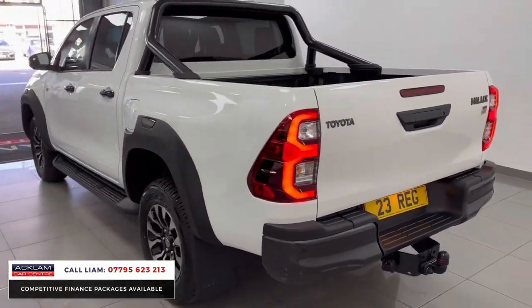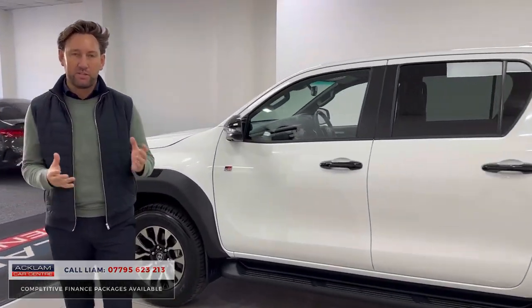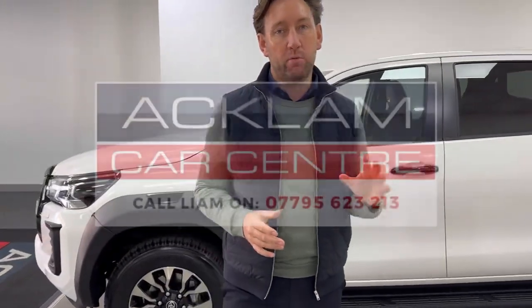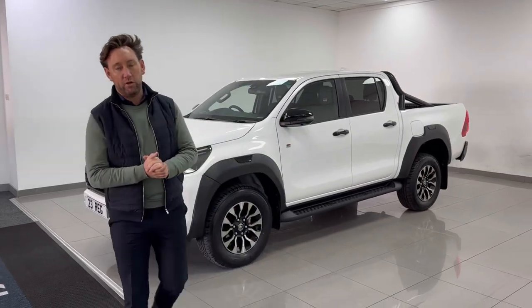If you're going to order one — when are you going to get it? Toyota lead times are currently around 18 months. We have this one available now. You can call me, secure it, and come and pick it up today.